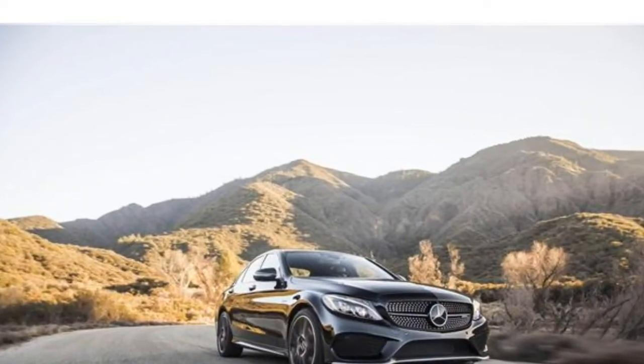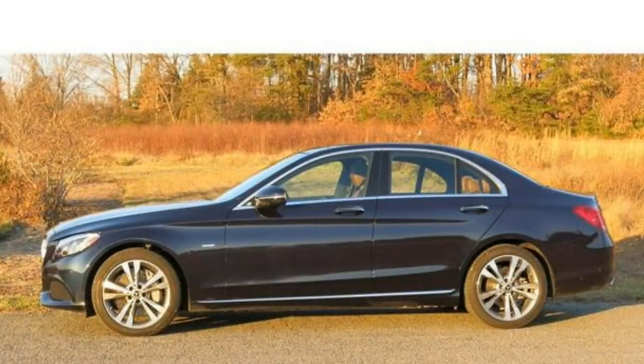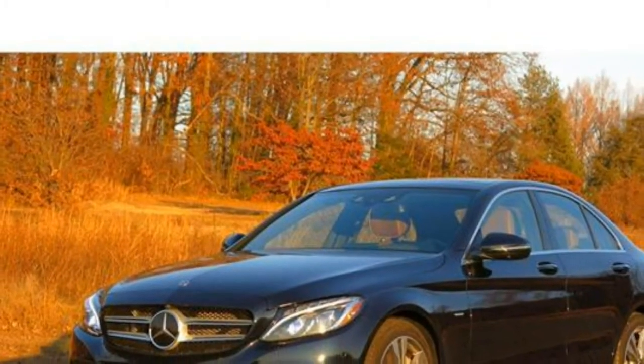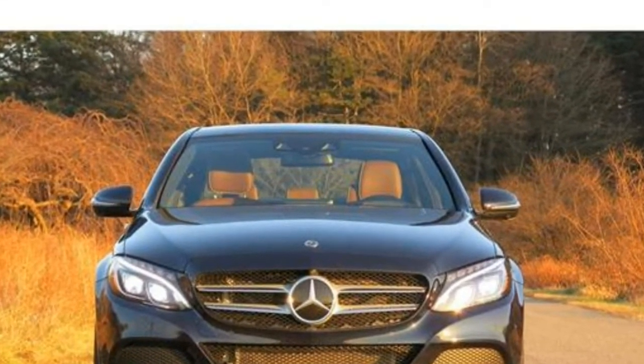2018 Mercedes-Benz C-Class Review. One of the finest interiors at this price point can be found inside the 2018 Mercedes-Benz C-Class, elevating it toward the top of our luxury small car rankings. Performance is similarly polished, and an alluring array of additions is available.